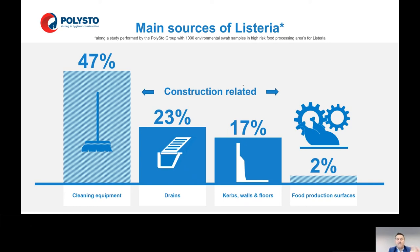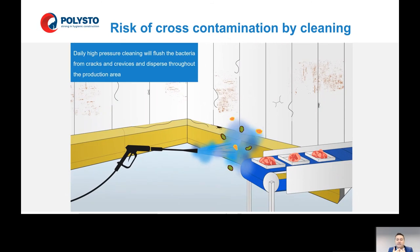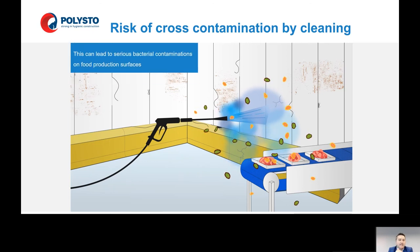There was cross-contamination with the cleaning equipment, the drains, the curbs, the walls, and the floors. When there are cracks and crevices in the walls, in the curbs, in the floors, there will be environments where biomass and humidity can settle in. This creates a perfect environment for listeria and salmonella to breed. And once you start cleaning this area with high-pressure cleaning equipment, that listeria and salmonella will be released and spread out in the rooms with the vapor of the high-pressure cleaning, creating cross-contamination between your food production line and the building.